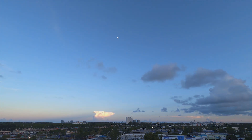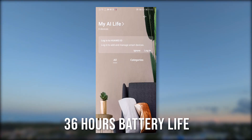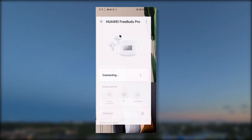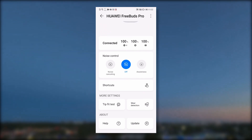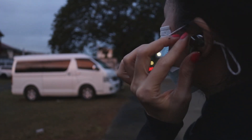With up to 36 hours of combined battery life with the charging case, these earphones are built to last. You don't need to worry about running low on power during long commutes and long-distance travels — you can use the earbuds for the entire day without needing to recharge.